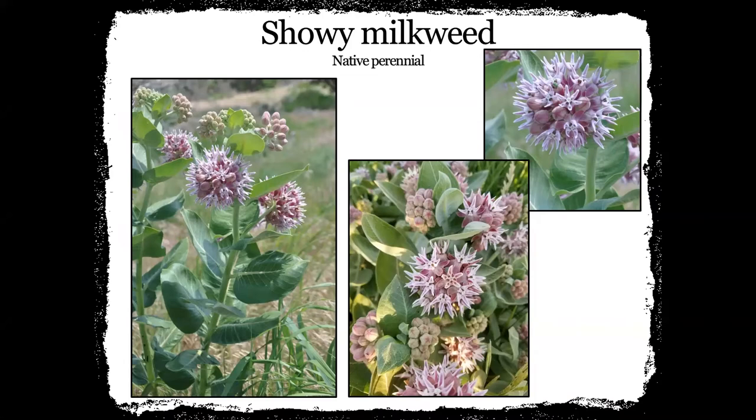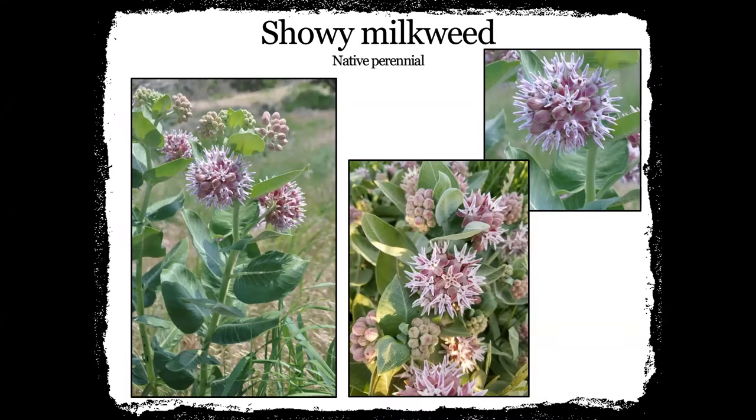You're seeing a lot of thistles that are blooming. There are some native thistles blooming and the butterflies, moths, and bees love thistles. It's not the greatest thing we want as landowners, but they really are attracted to them. One of the things we kept seeing on our wildflower walks was that showy milkweed was blooming great and the thistles were blooming great. This is a find from yesterday — I started some more scouting and I did see sand milkweed.